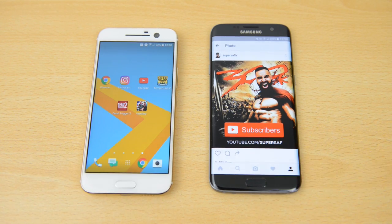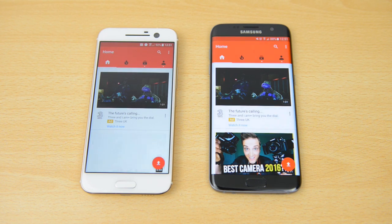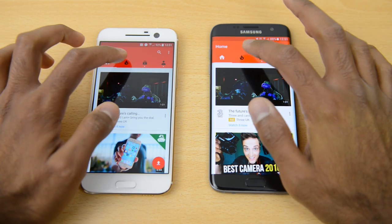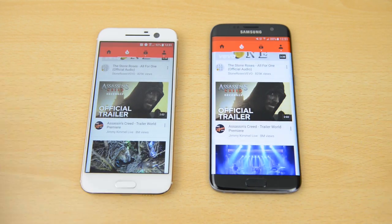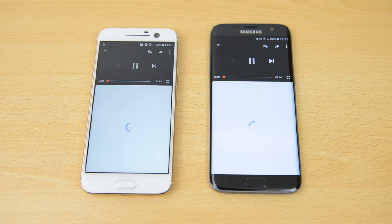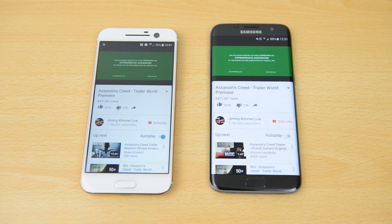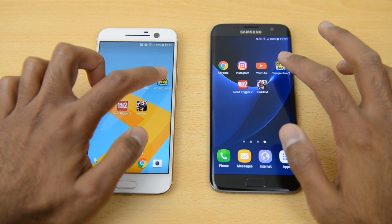Moving on to YouTube — the content loaded up is slightly different so we'll go on to a video to see which one is faster. Going to the Assassin's Creed trailer, it starts playing slightly faster on the HTC 10. We'll leave all of this open and move on to some games.